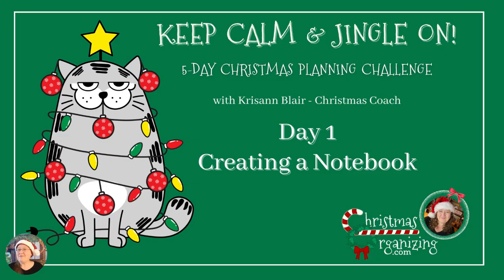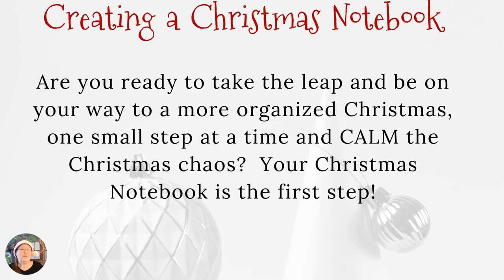We are on this journey to have a more organized Christmas and to help take Christmas from stress to bliss. I have been helping people just like you since 1998, and I am so excited that you're joining us today. Today we're going to talk about creating your Christmas notebook and making a list of your holiday celebrations. Are you ready to take the leap and be on your way to a more organized Christmas, one small step at a time, and calm the Christmas chaos?